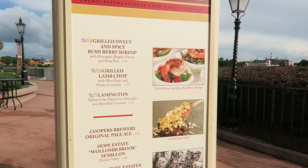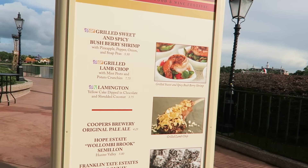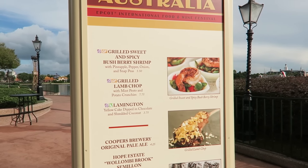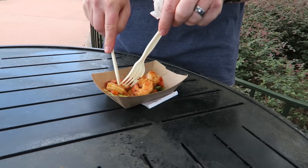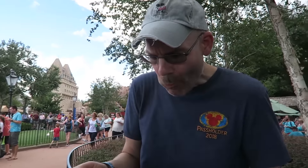Here's the menu for Australia along with some pictures. I've had the grilled lamb chop which was really good in previous years, and Brian's had the grilled sweet and spicy bush berry shrimp which is also good. Brian's going to try those yummy bush berry shrimp — first food at the festival. Let's see how hot it is — yeah it varies year to year, some years it's hot some years it's not. Good stuff! Not hot this year? Awesome, so I can try it then.